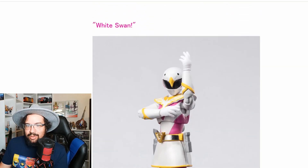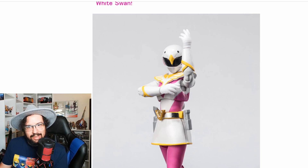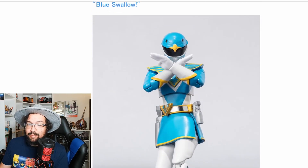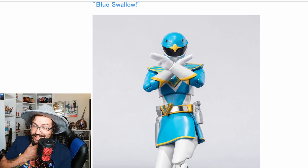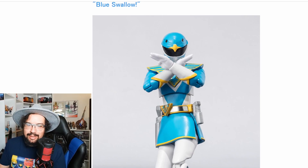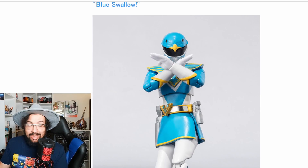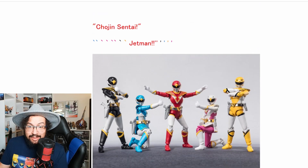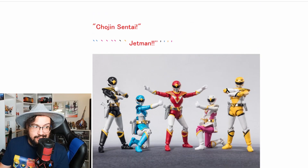We have White Swan, which actually looks really good too with the contrast of the yellow-gold — that is good contrast. And we have the Blue — I'm a sucker for that blue color, especially that teal ocean-blue type color. I think I like this one more than the Black Condor, honestly. But obviously there's the whole team right there, and we know this isn't all we're gonna get because the Shodo Super line really hooks you up.